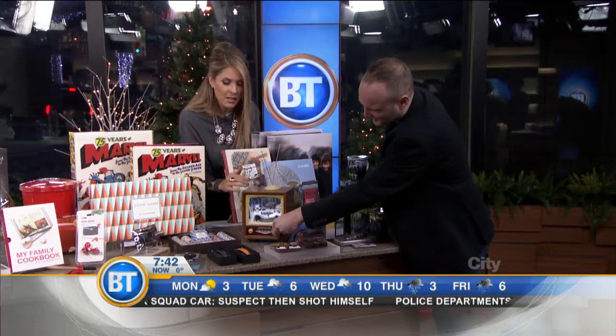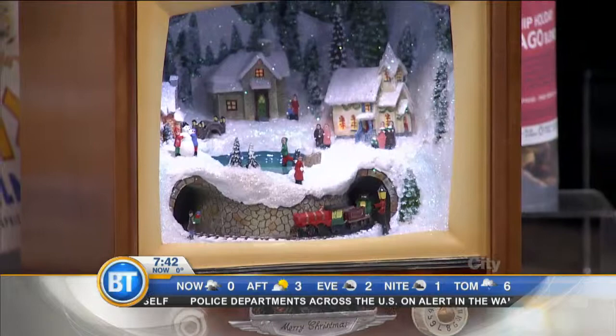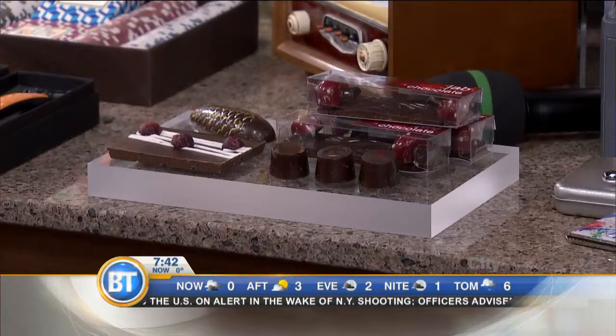Over here we've got some chocolates for the chocolate lover in your life — artisanal chocolates. They are exclusive to AGO; they make chocolates for us for all of our shows and such. Really, really awesome. Shaped like pine nuts.